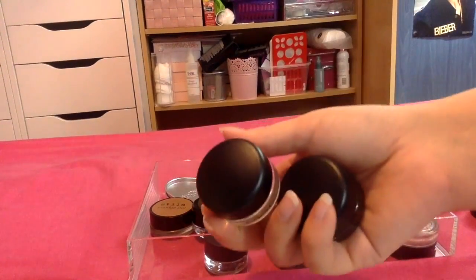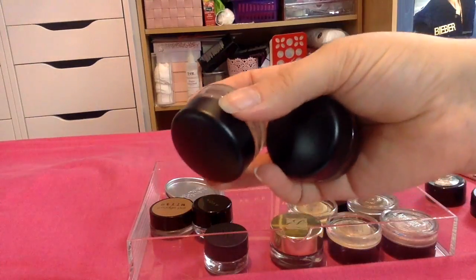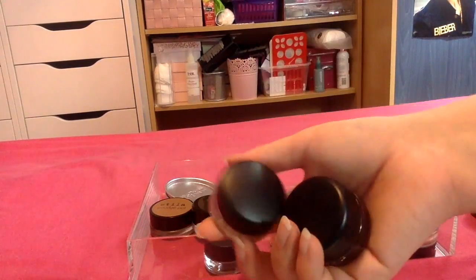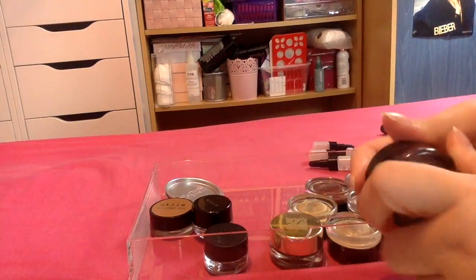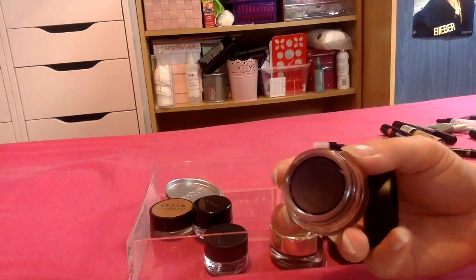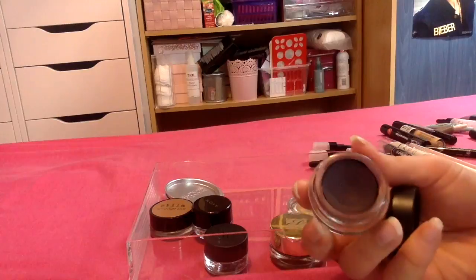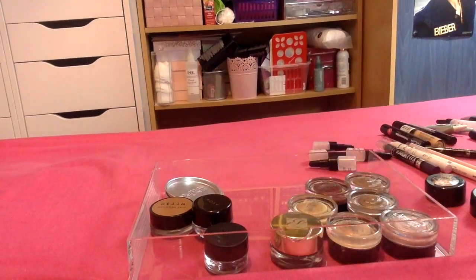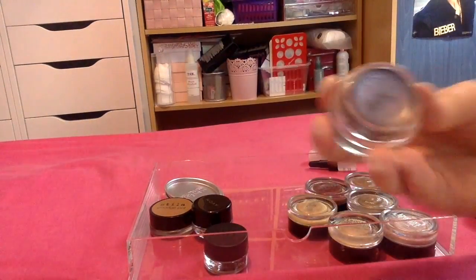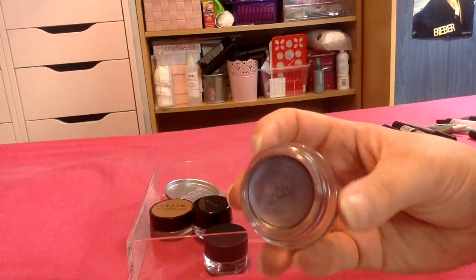I do actually have three MAC paint pots. I've got Soft Ochre but that's kept aside at the moment for a dupes video I'm going to be doing — it may already be up so you might have already seen it. I've got Painterly and then I've got this purple one which is really nice, but it's too deep a colour and I don't really reach for it so I think I might actually pass this one on. I'm going to keep Painterly and Soft Ochre. I then have this lighter purple from Estee Lauder which is absolutely stunning, so I'm going to keep this one.